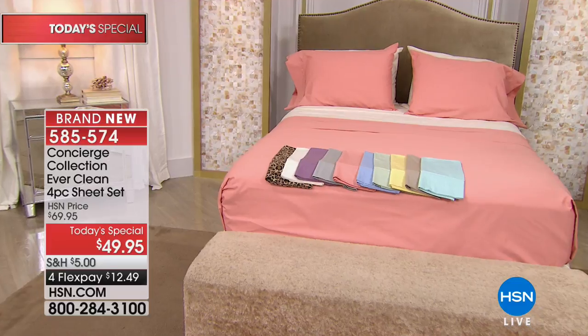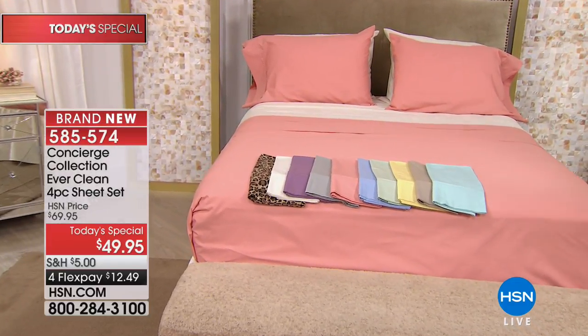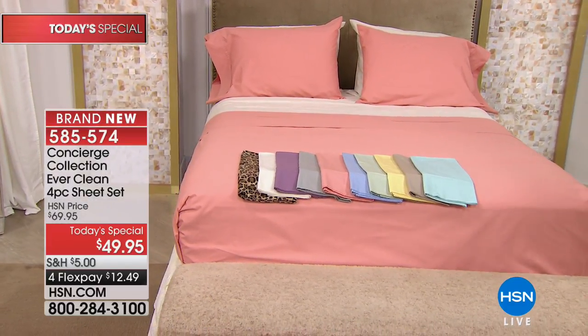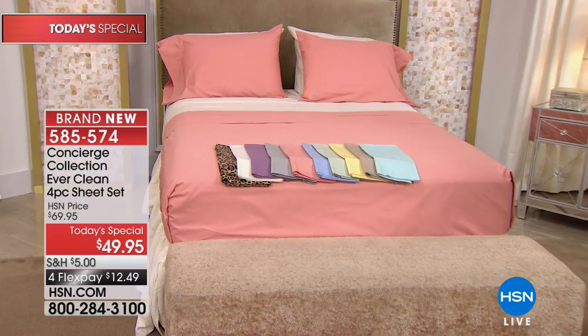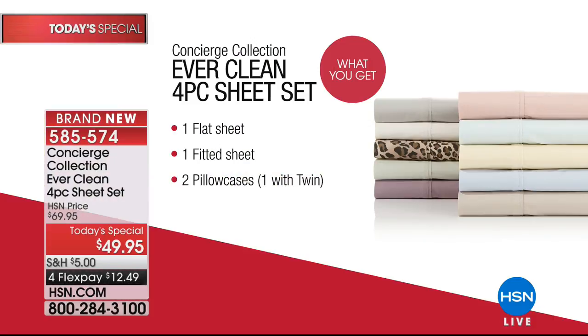We have an incredible deal — no matter what size you get, whether twin, full, queen, king, or California king, you pay one price of $49.95. You get the flat sheet, the fitted sheet, and the pillowcases — one with the twin. We have an incredible array of colors, and I'd like Ellen Bonner to come out because Ellen is best at talking about our wonderful colors.